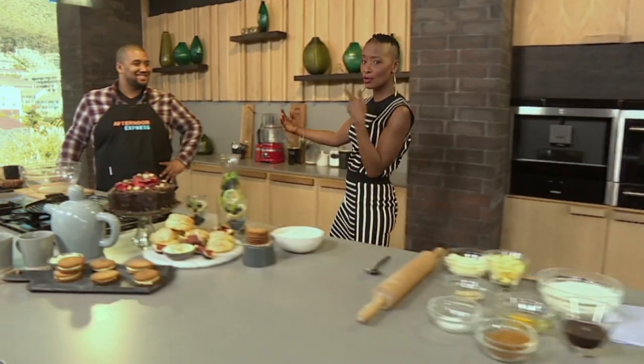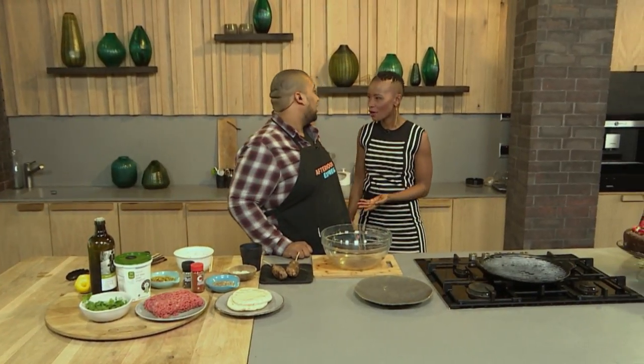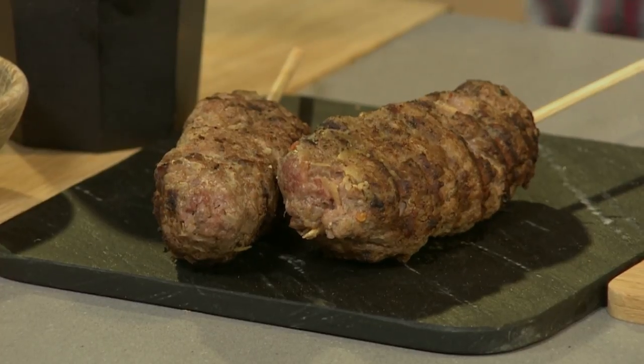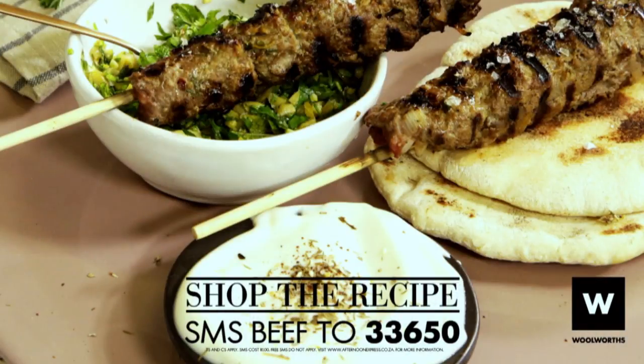Speaking of magic, Clem's here in the kitchen to make more magic. We're making beef koftas — it's kind of like a kebab but on a little stick, just the mince meat itself with little extra bits added to it. I call you the mince whisperer because you can do all kinds of magical things with mince. The keyword for this recipe is beef. SMS the keyword beef to 33650 for the full recipe and list of ingredients. The SMS costs R1.50, no free SMSs apply.